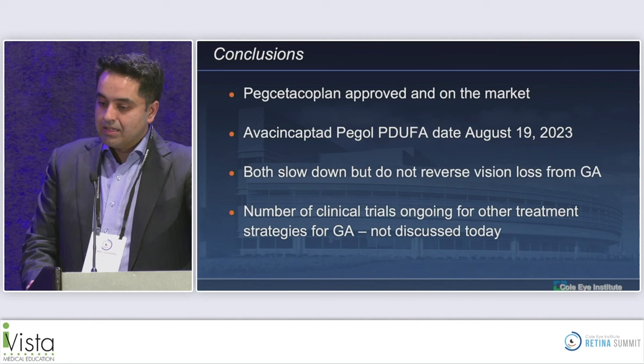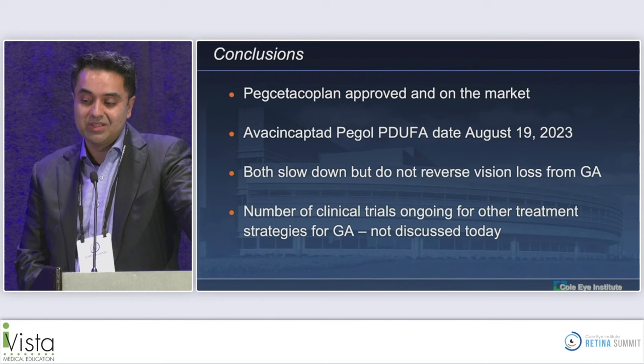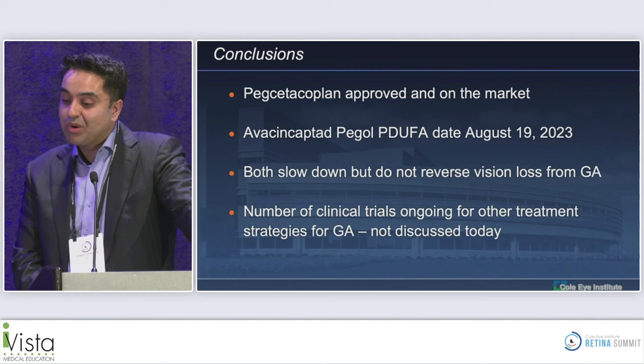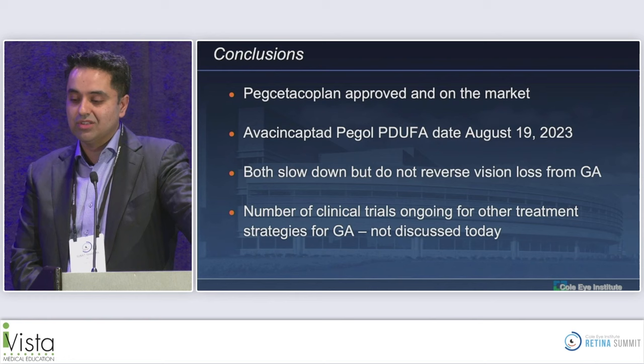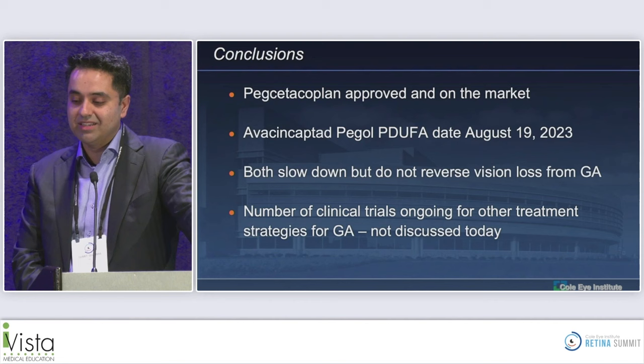Both drugs slow down but do not reverse vision loss from GA. The lesions still progress — a key point when talking to patients. Neither drug stops the GA, and neither will reverse vision loss; they will slow down future vision loss. There are also a number of other clinical trials for other treatment strategies that weren't covered today.